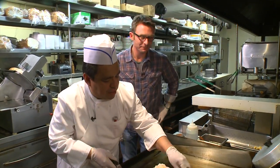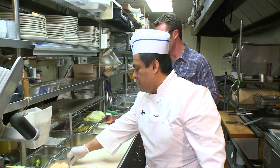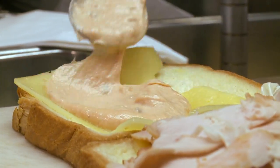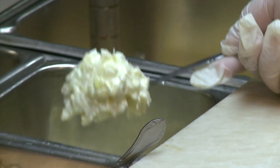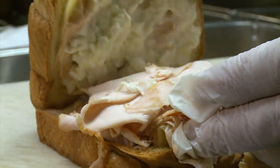Make sure it's melted. Thankfully it's melted, so let's top her off. We're missing something on this, right? Thousand island dressing — but we're going with creamy coleslaw instead of sauerkraut. Coleslaw.